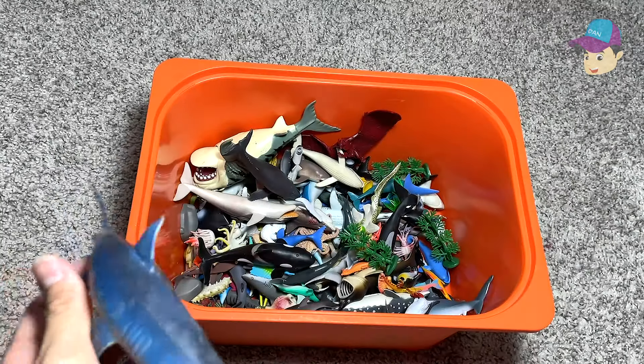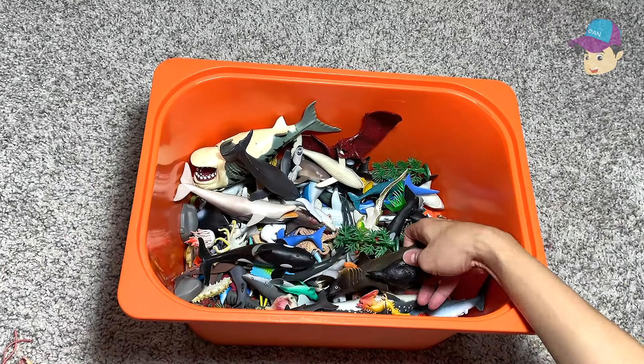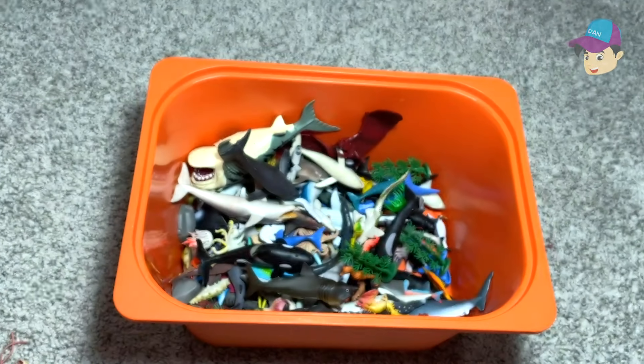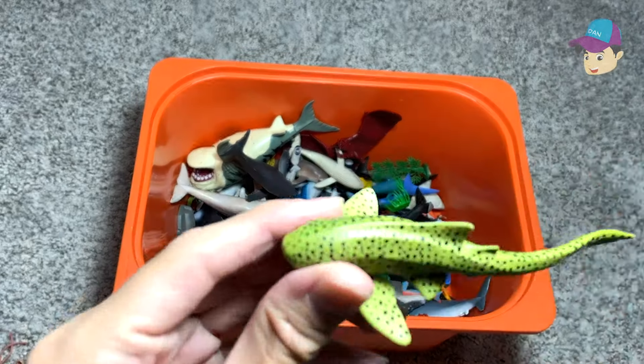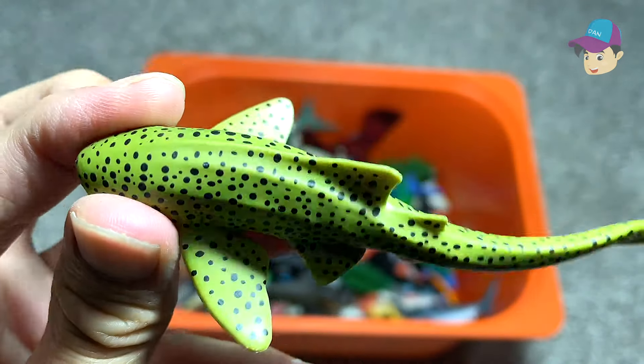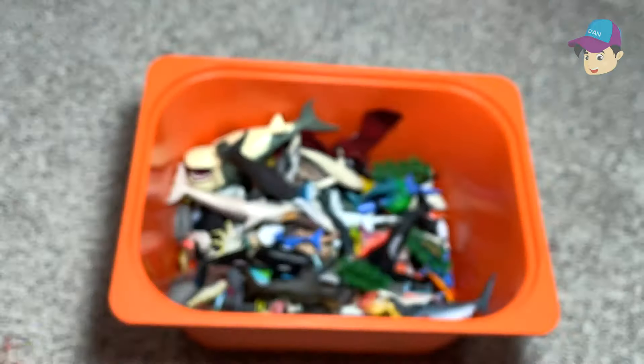A blue shark. Another penguin. And this is a zebra shark — it looks very interesting. It has plenty of spots around its body.